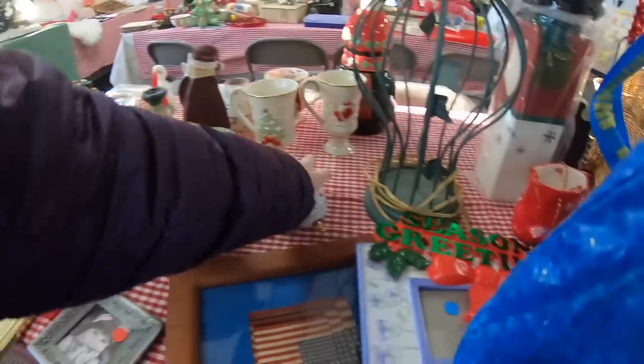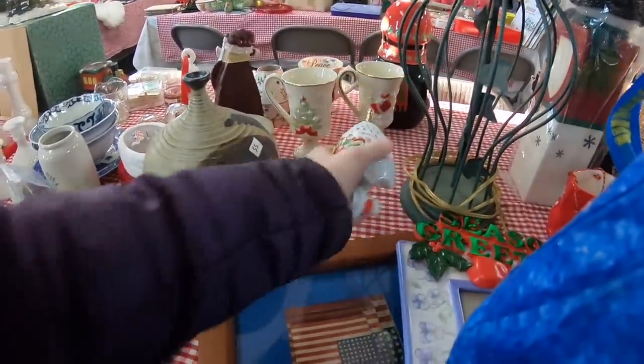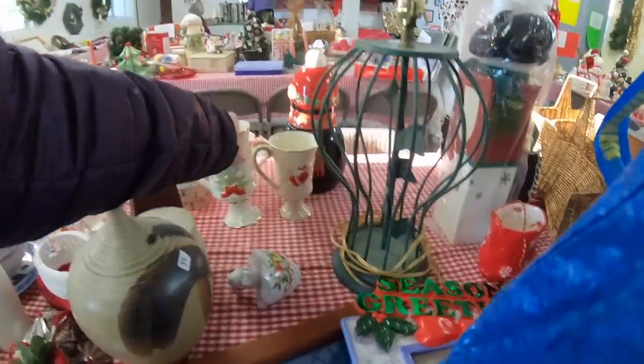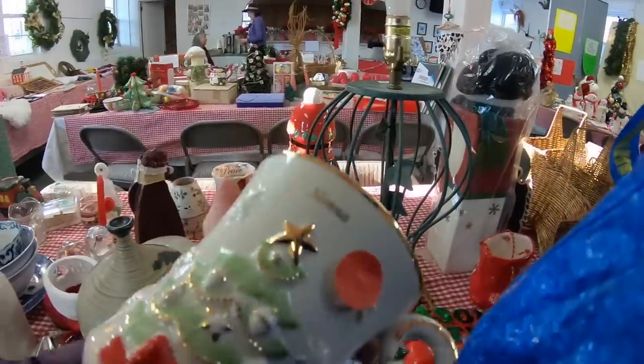This is neat — these are personalized, and one says 'Nana.'